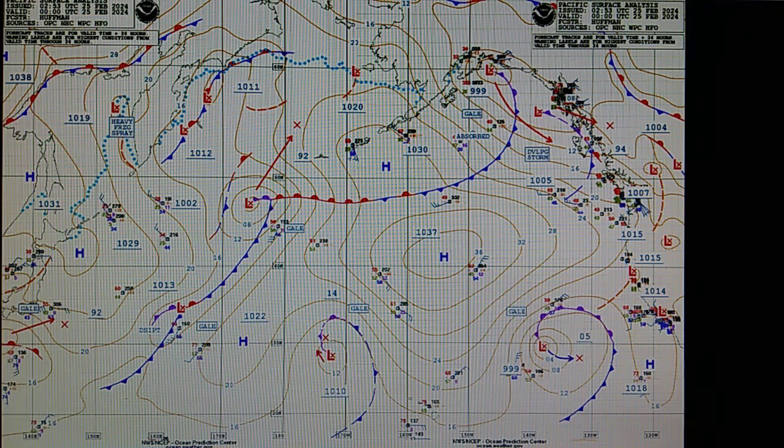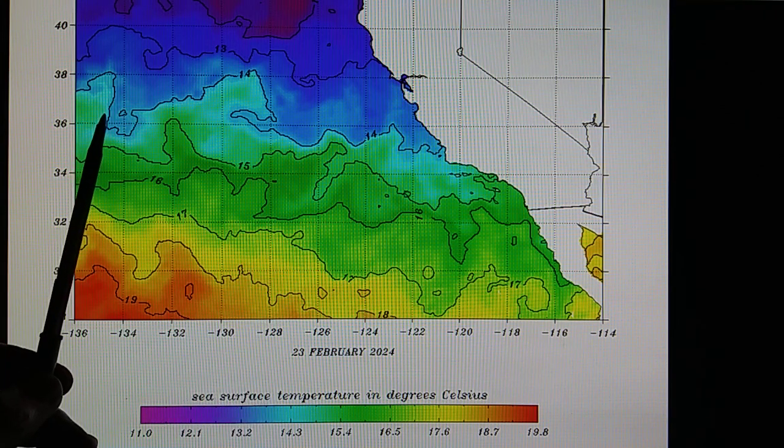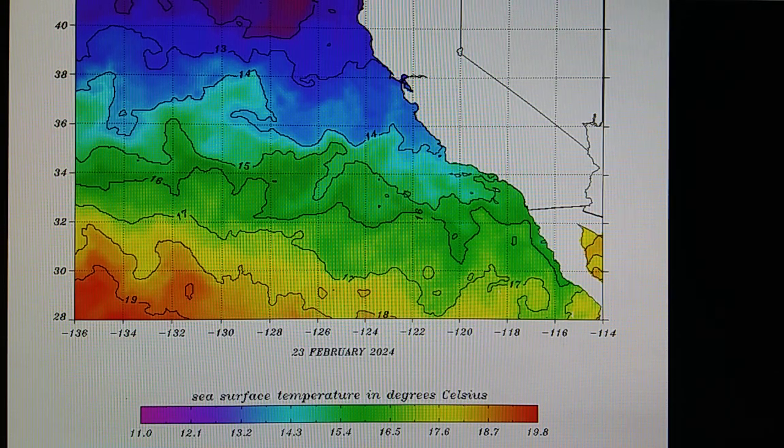On the ocean prediction center map, we have that high pressure right here adjacent to a closed low from the surface all the way up to the 300 millibar level, so probably no rain — it's pretty much been canceled. Here is the sea surface temperature map, which ranges from about 50-51 degrees up to about 63-64 degrees in the area down to southern California, giving an idea of what's happening with sea surface temperatures.